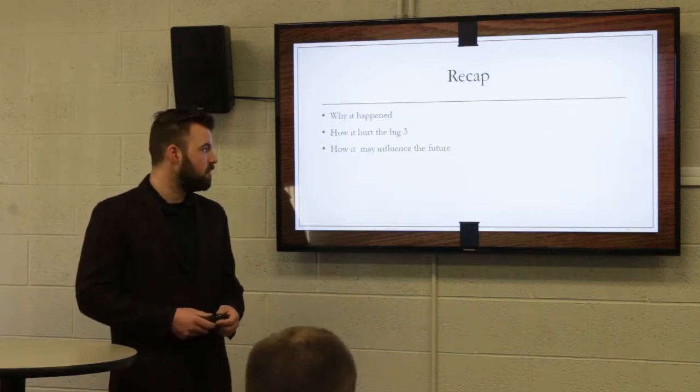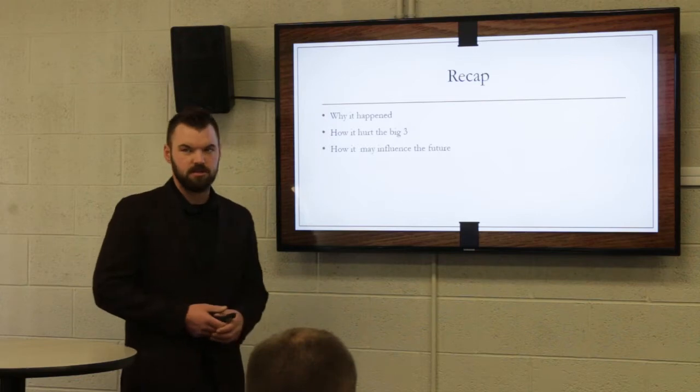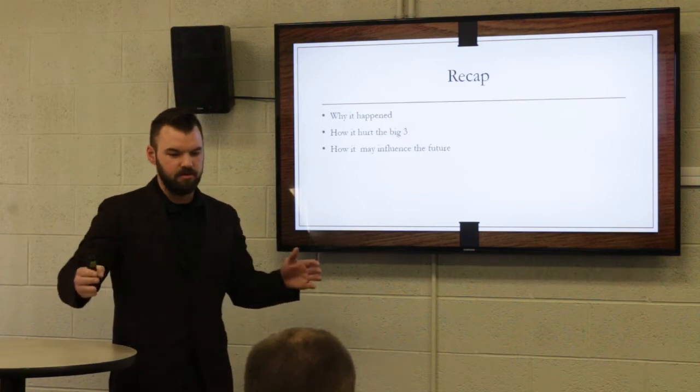So just a recap of what we talked about today: why it happened, how it hurt the big three, and how it may influence the future. We're going to see F-150s everywhere, but you won't see a Ford car anymore — you're going to see a Civic instead. It's just going to be that weird vibe. Do you guys have any questions?